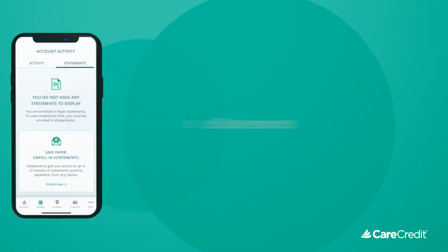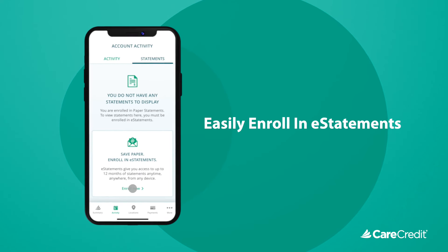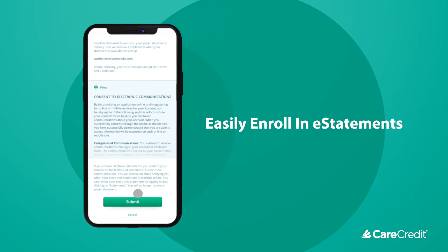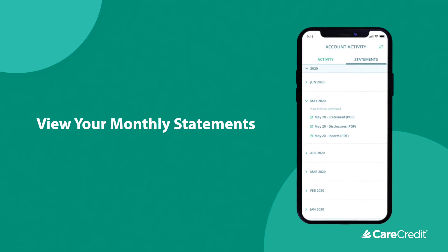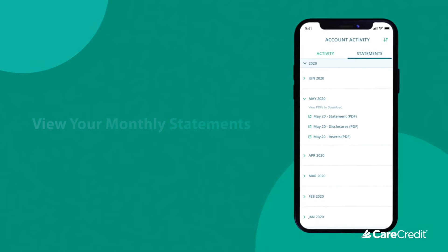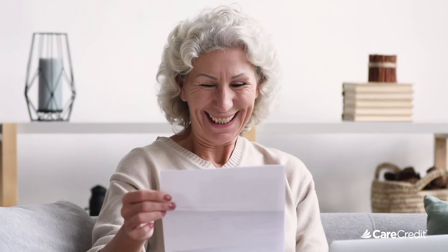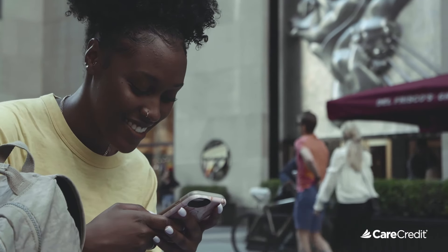If you are eligible to enroll in e-statements, you will see the option to enroll now. Tap on enroll now, review and accept the terms and conditions, then tap submit. If you're already enrolled in e-statements, your statements will be accessible in the statements tab at the top of the activities section. And that's it — all your up-to-date CareCredit information for the month in one organized statement that you can easily access whichever way is best for you.